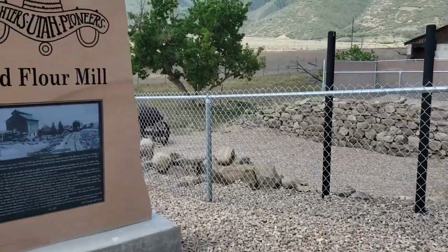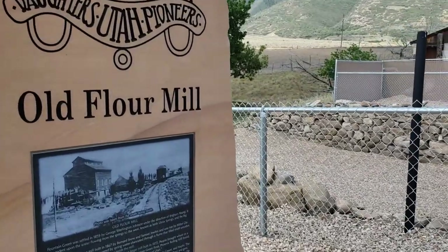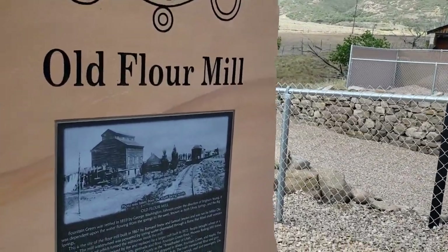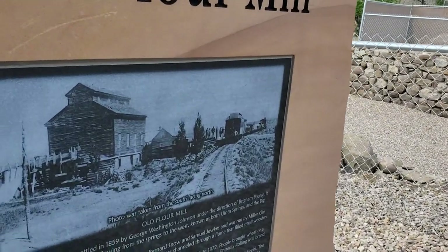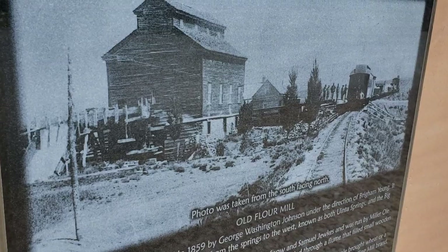Niels Hansen purchased the mill in 1904 and continued operation until 1918. It was then managed by Lawrence Hermanson and others. In the 1930s, the mill closed and the lumber and machinery were moved to Gunnison.